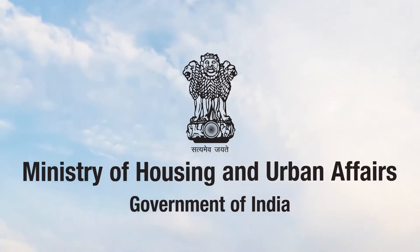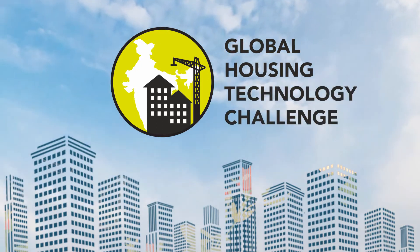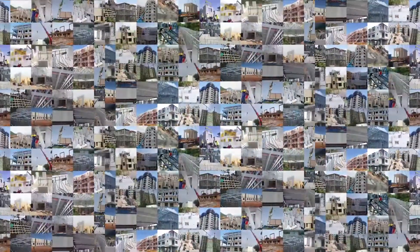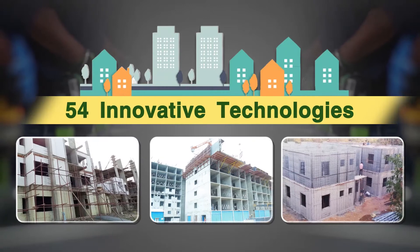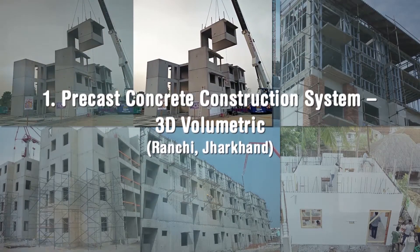Ministry of Housing and Urban Affairs, Government of India, organized Global Housing Technology Challenge India to identify and mainstream best available global technologies so as to bring a paradigm shift in the construction sector. 54 innovative technologies put in 6 broad categories were shortlisted during the challenge process.